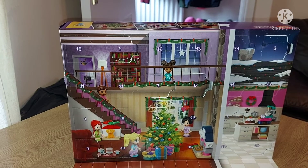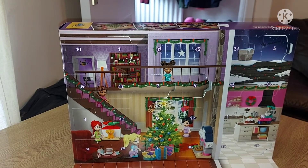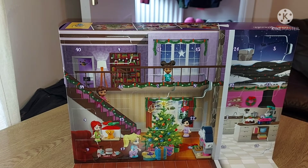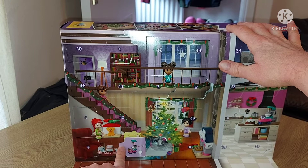Hi everyone, I'm back for day 9 and I'm finally able to do it today. Let's get straight into day 9 — I hope you guys are having a good holiday so far.